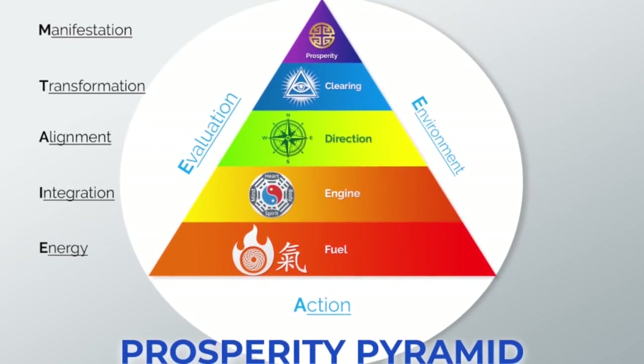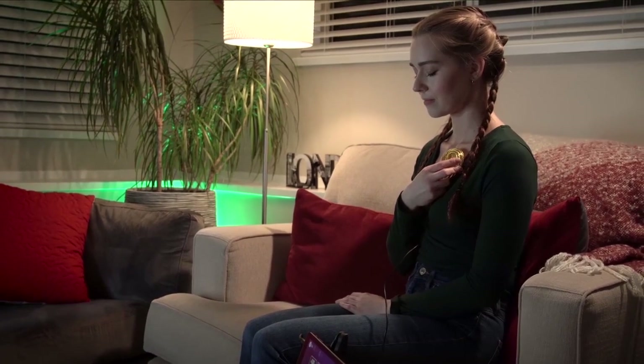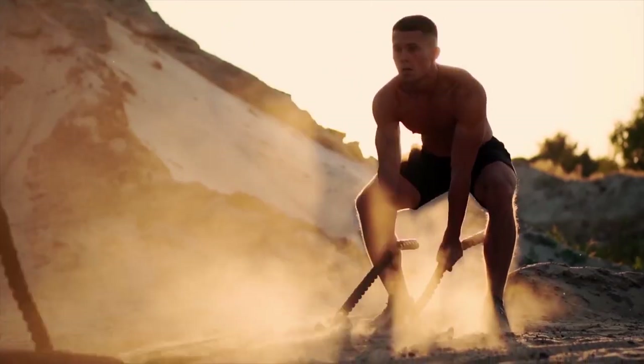In this course, you'll learn how to advance in the prosperity pyramid. There are five levels of the prosperity pyramid. Stage one is energy — you're going to learn how to get the Qi energy to start living pain-free. Stage two is integration — you'll learn how to integrate your mind, heart, and spirit so that you can get the most power in your life.